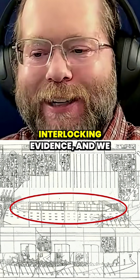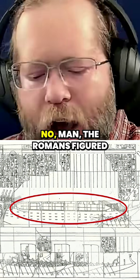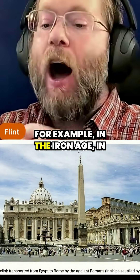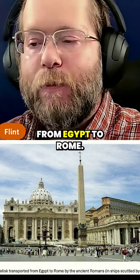So we have all this cool interlocking evidence, and we think, oh man, this must have been tough — it's only the Egyptians that could have done this. No, man, the Romans figured this out. For example, in the Roman Iron Age, another 330-ton obelisk was transported from Egypt to Rome.